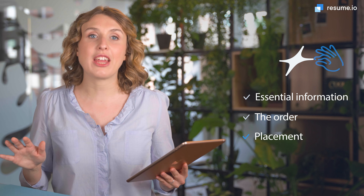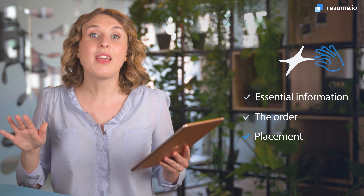Number three: placement. The final thing to consider is where your Education section is actually located on the page. If you're a student or recent grad, your education might be the most important experience you have to show. If that's the case, it's best to place it right at the top, under your Summary or Profile section. Once you've landed your first job and have a bit more experience to show, move your Education section towards the bottom of your resume, after your employment history.